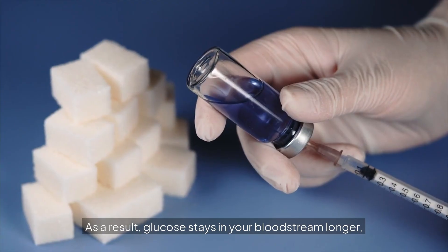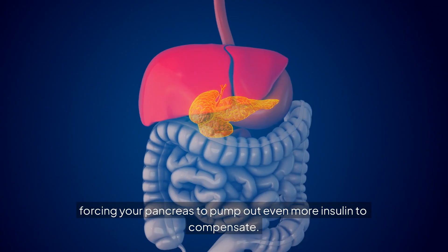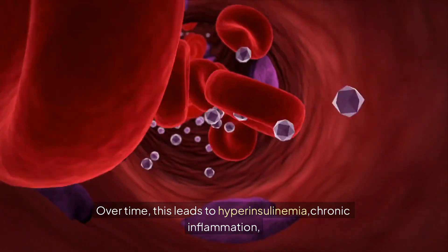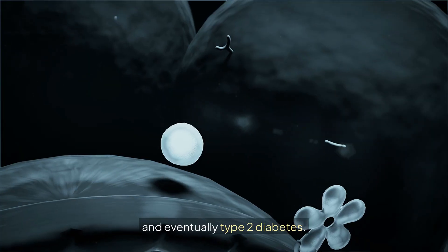But when insulin sensitivity decreases — a condition known as insulin resistance — your cells become sluggish at opening up to insulin. As a result, glucose stays in your bloodstream longer, forcing your pancreas to pump out even more insulin to compensate. Over time, this leads to hyperinsulinemia, chronic inflammation, and eventually type 2 diabetes.